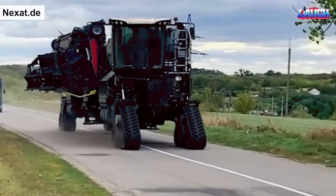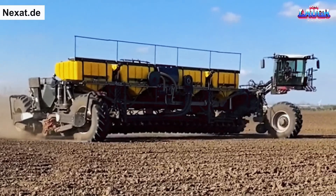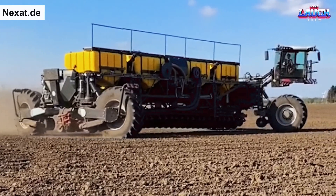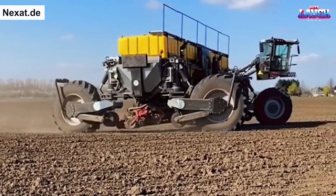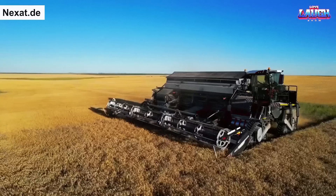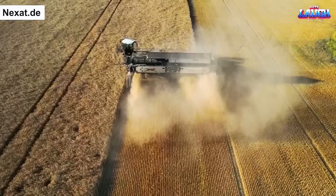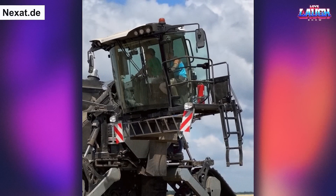The Nexit is an all-in-one machine that can replace tractors, combines, implements, and attachments. Its interchangeable implement structure can perform a range of tasks, including tillage, seeding, crop protection, and harvesting, with modular attachments that can be easily replaced by one person in under 10 minutes. Automating this process is also planned for the near future.